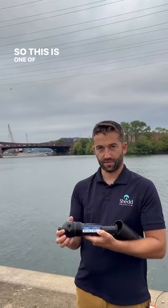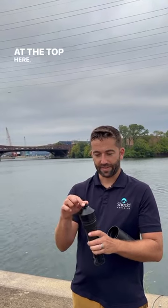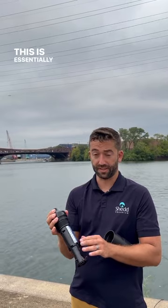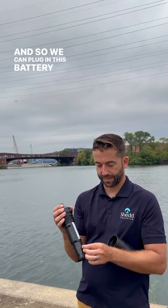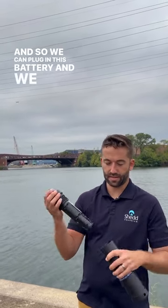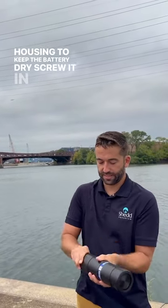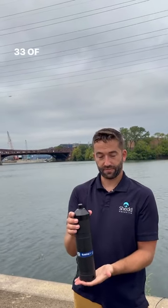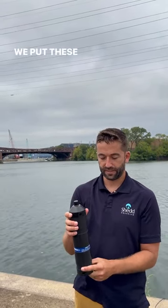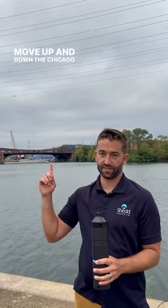So this is one of our acoustic receivers, which just means sound listener. At the top here, this part is a microphone and the rest of this is essentially a memory card and memory drive. And then we have 33 of these placed throughout the Chicago River. We put these in areas that allow us to track fish as they move up and down the river.